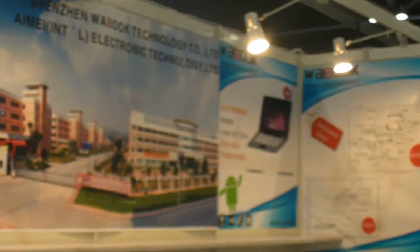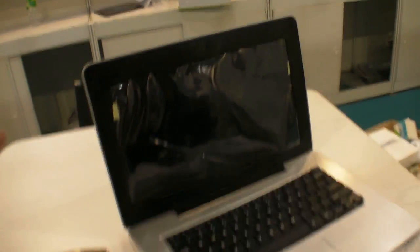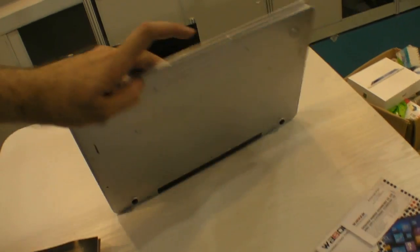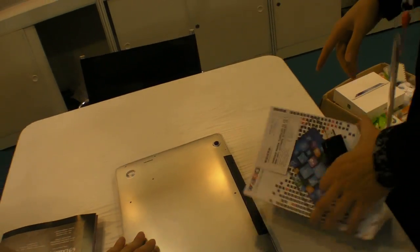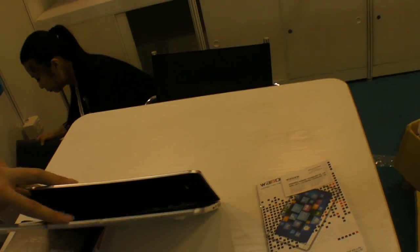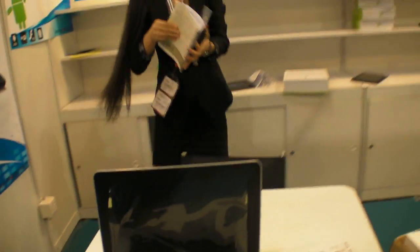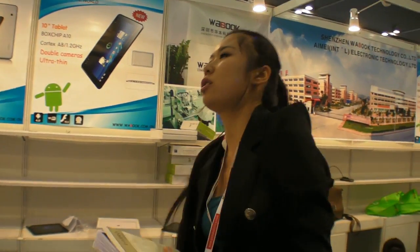This netbook uses a VIA 8850, which is a Cortex-A9, at $82 USD. It has a long battery life — about four hours. Actually, this one is about two and a half hours.